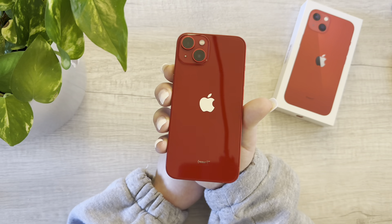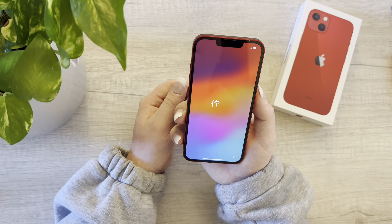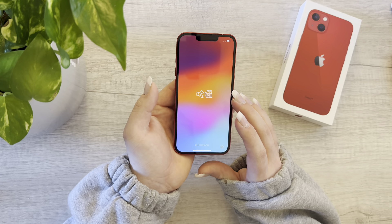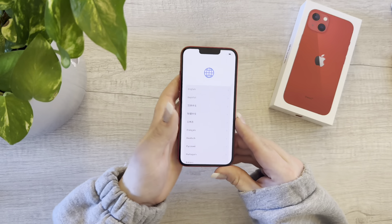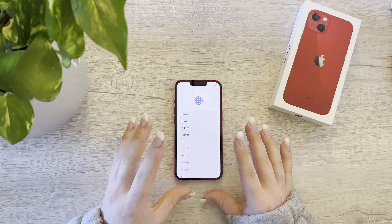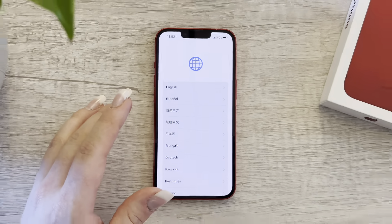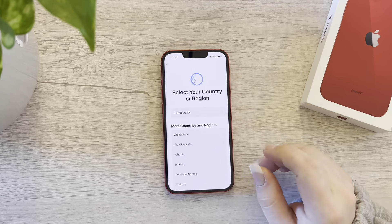The phone is officially on and ready for setup. I do have to order a few Amazon accessories — I need a screen protector, actually my mother might have one downstairs. Let's go ahead and set up the device. It looks like it's not recognizing the SIM — oh, there we go, it just recognized it. I'm going to move the camera in a little bit closer for this setup and adjust the zoom.